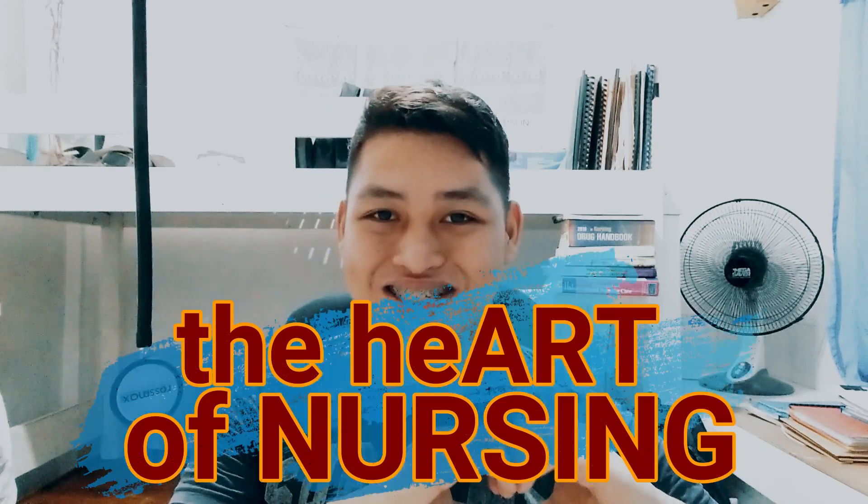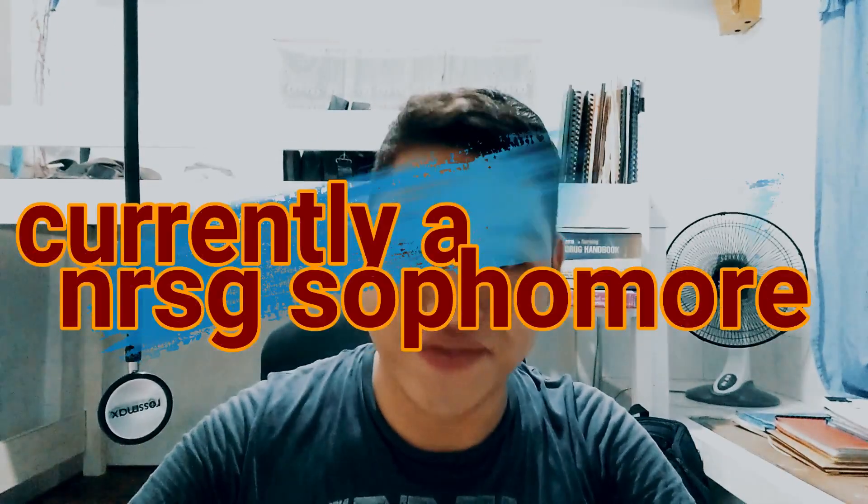What is up future nurses, welcome back to the Heart of Nursing. It's me again, Scottie Peep and Reyes, a student nurse who is currently in the second year of nursing school. If you want to know more about nursing school, just keep on watching.